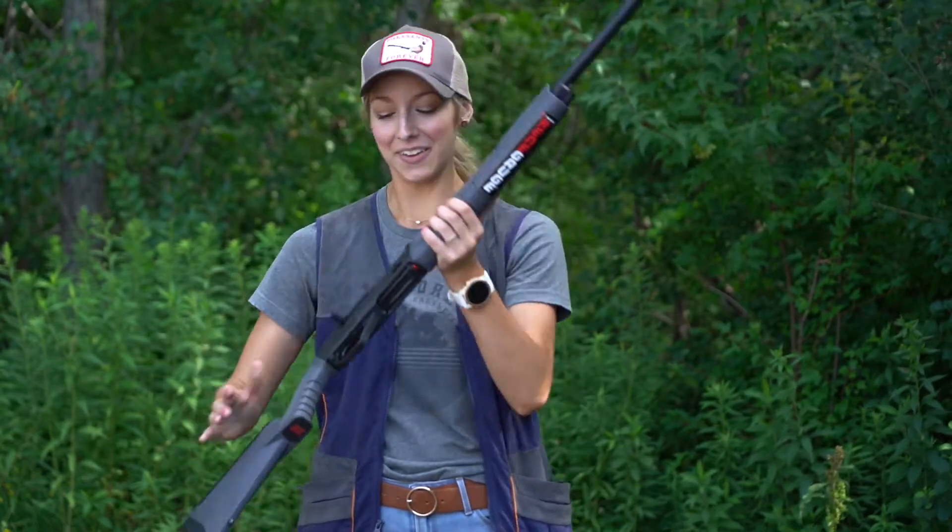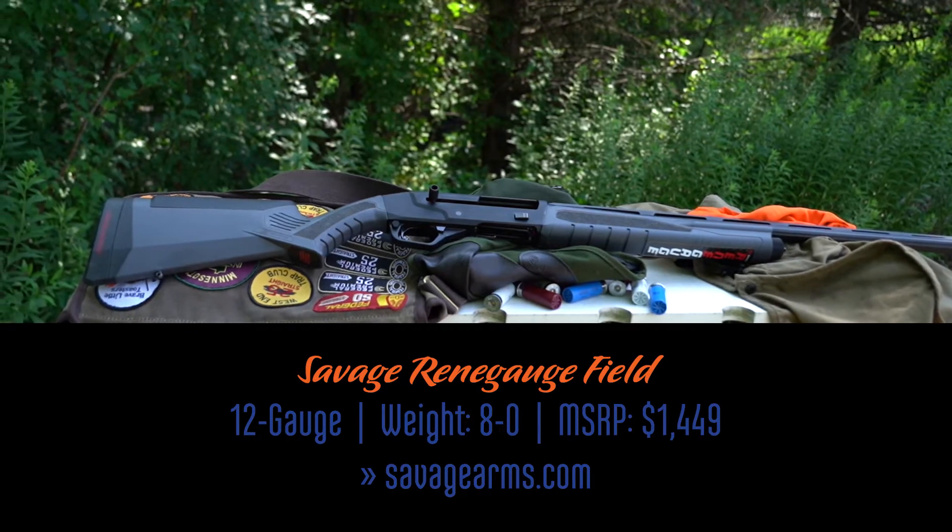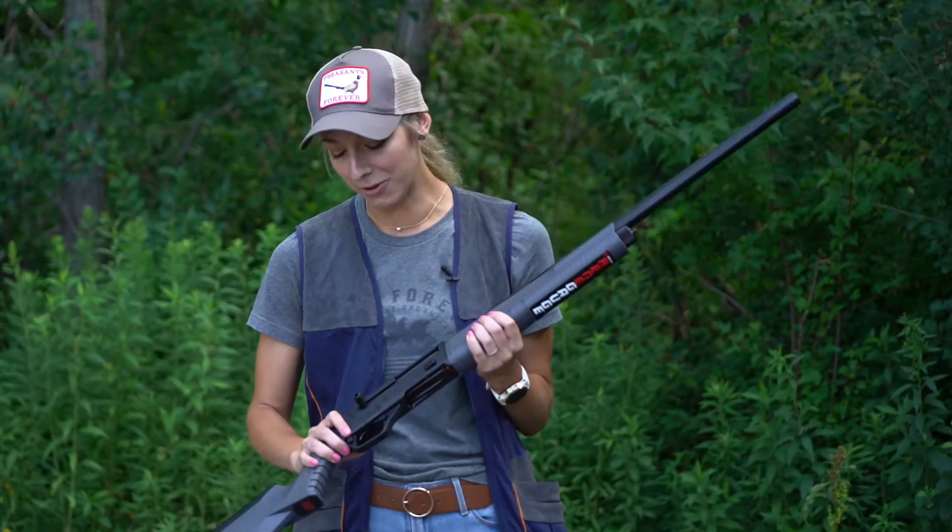New for 2020, Savage has introduced its first semi-automatic shotgun to its line — the Renegade. The Renegade is designed to shoot all shotgun shells reliably and fit any and all shooters. Right out of the box this thing can be configured 20 different ways.